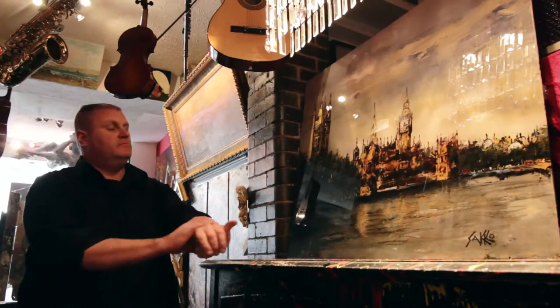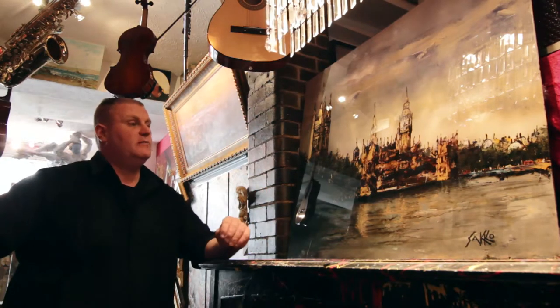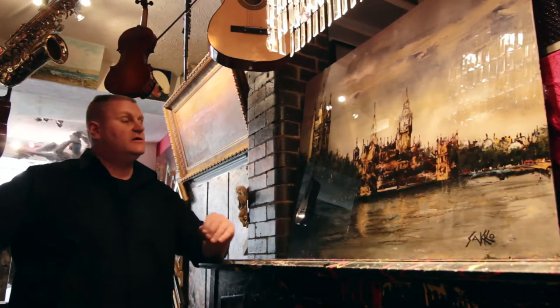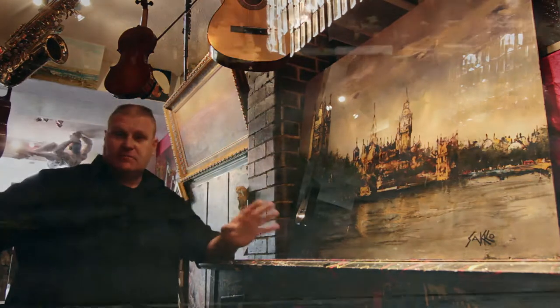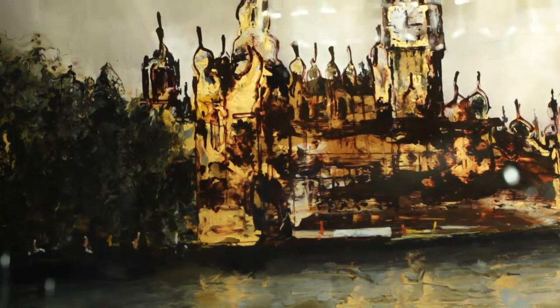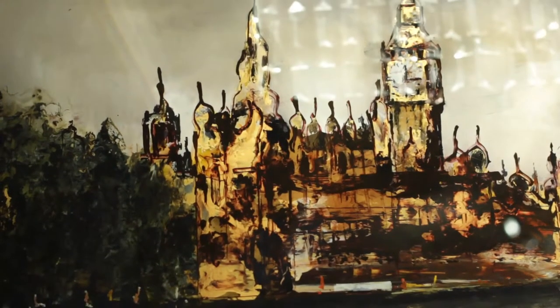This original piece is by renowned artist Sako. He's of Middle Eastern origin and one of the best-known published artists in the country.